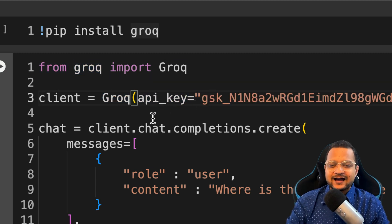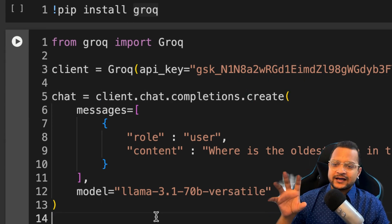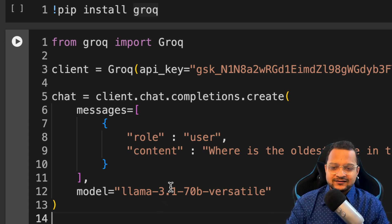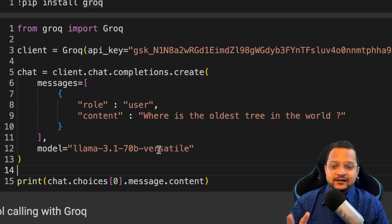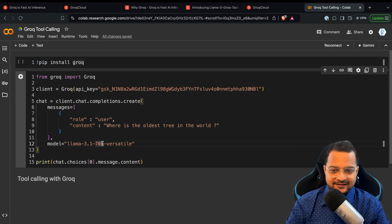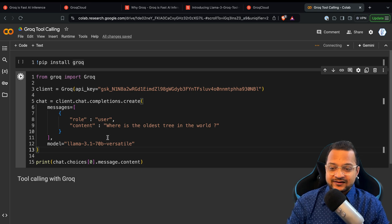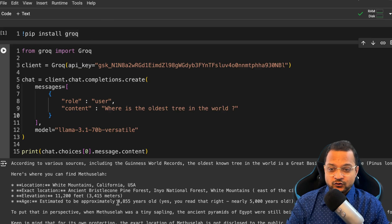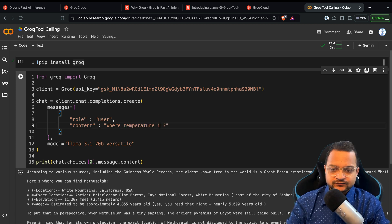In the next cell, I import Groq, create a new instance by passing the API key I just created. It's just like using OpenAI or any other LLM model because, behind the scenes, it's Llama. I'm using the 70 billion normal Llama 3.1 model, and when I run it, we get the response — the oldest living tree is 4,855 years old. But what if I ask for the temperature in Indore city?